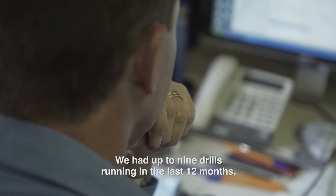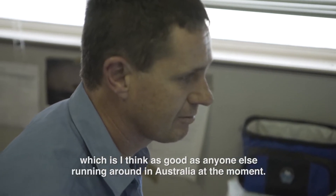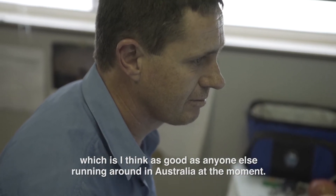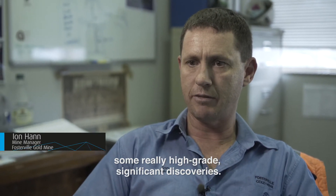The mine is now heading into a growth phase. We had up to nine drills running in the last 12 months, which is I think as good as anyone else running around in Australia at the moment, and as a result we've been able to make some discoveries — some really high-grade, significant discoveries.